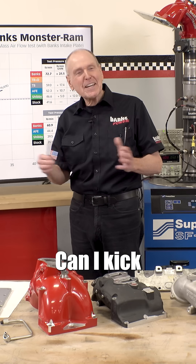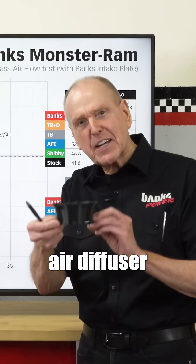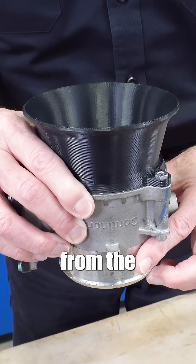But I got curious — can I kick my own ass? So we created a perfect air diffuser to put onto the exit from the throttle body.